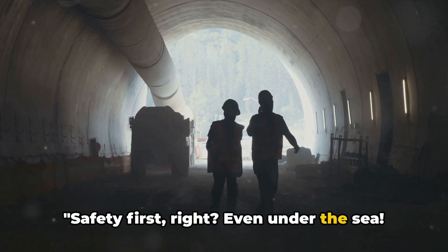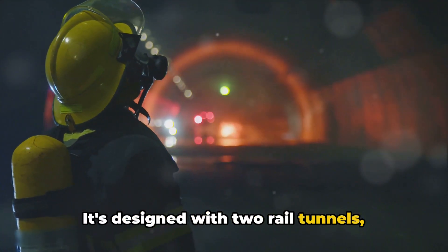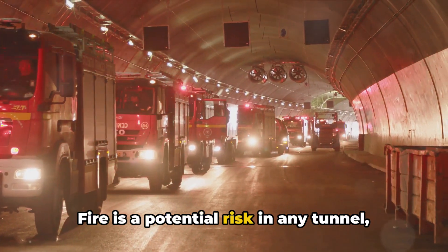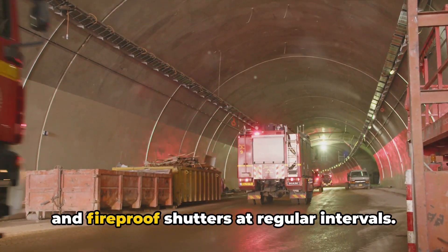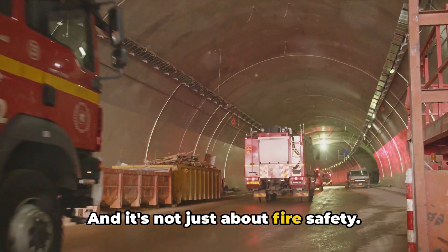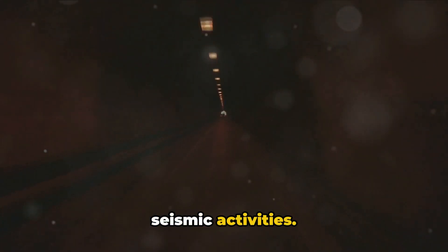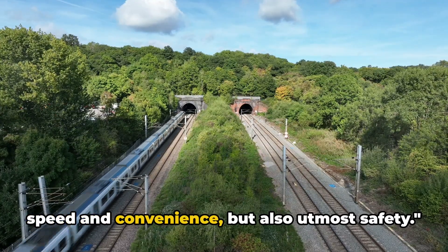Safety first, even under the sea. The Channel Tunnel is designed with two rail tunnels running parallel to each other and a smaller service tunnel, accessible every 375 meters, which serves as a safe escape route during emergencies. Fire detection systems and fireproof shutters at regular intervals can isolate any section, preventing fire from spreading. Regular maintenance checks ensure structural integrity, advanced signaling systems keep high-speed trains at safe distances, and there are even provisions to tackle seismic activities. When you're gliding under the sea at high speeds, you're in safe hands.